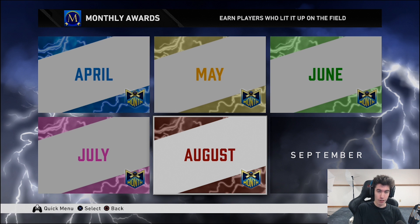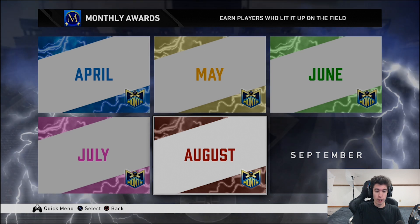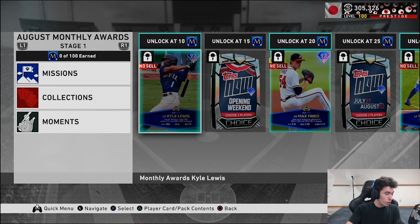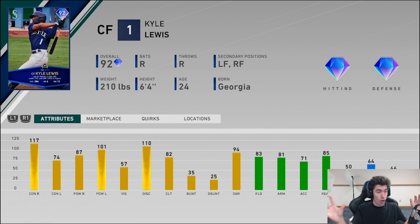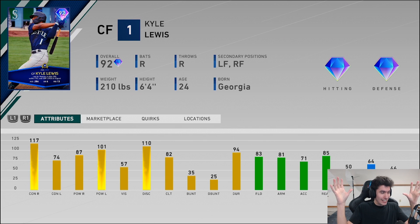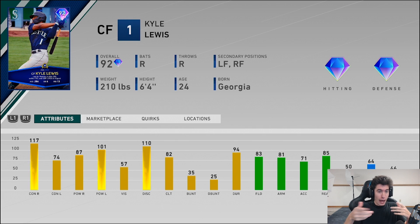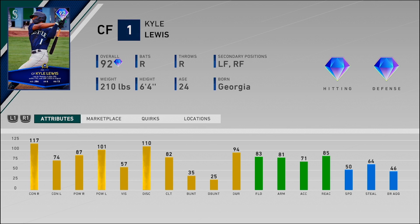We have August right here, going to go through it and check out the cards and their attributes. One thing I want to hear your thoughts on in the comment section is the card art — I think it's good. The only thing bothering me is that the stats aren't centered; they're on the right of the card. I feel like if it was centered it would look a little better, but overall I think it looks pretty good. I'm going to turn the cam off so we can take a look at all the attributes.